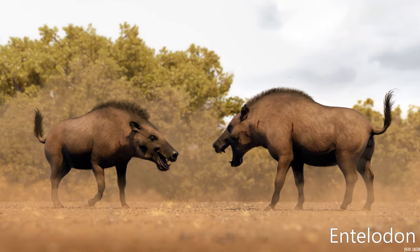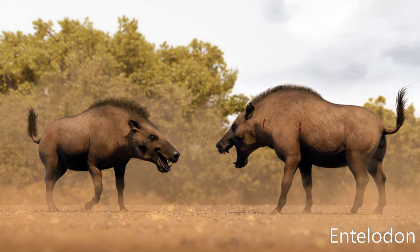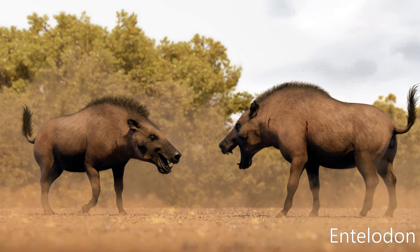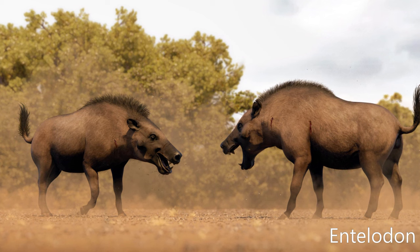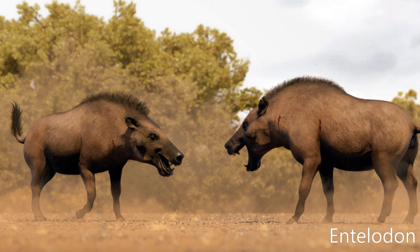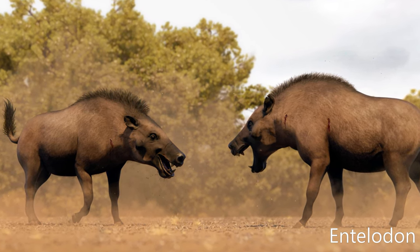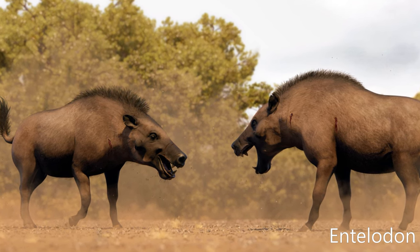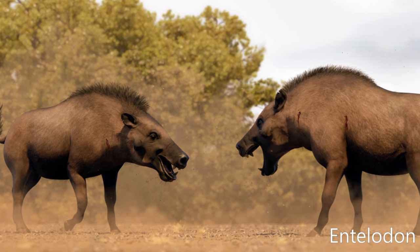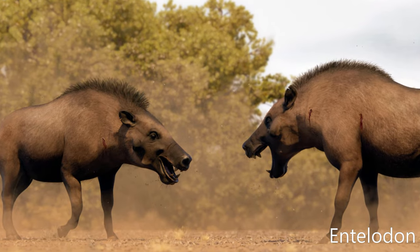Entelodon, formerly called Elotherium, is an extinct genus of entelodont artiodactyl endemic to Eurasia. Fossils of the species are found in Paleogene strata ranging in age from the Holginian (37.2 to 33.9 million years ago) until the Rupelian epoch of the early Oligocene (33.9 to 28.4 million years ago). It is one of four entelodont genera native to Eurasia, the others being Eoentelodon of late Eocene China, Proentelodon of middle Eocene Mongolia, and the gigantic Paraentelodon of mid to late Oligocene Central Asia.